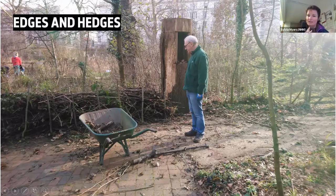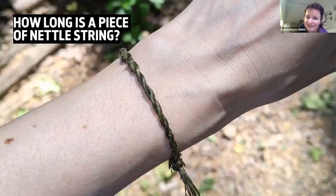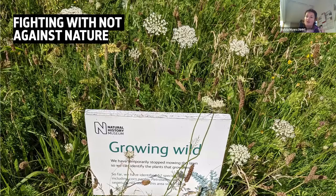Sometimes it can be about going back towards traditional techniques. We needed to make a boat for maintaining our ponds on site, and we decided we're not going to use plastic — we'd go back to the old ways and build a coracle out of willow, which is obviously much more renewable.